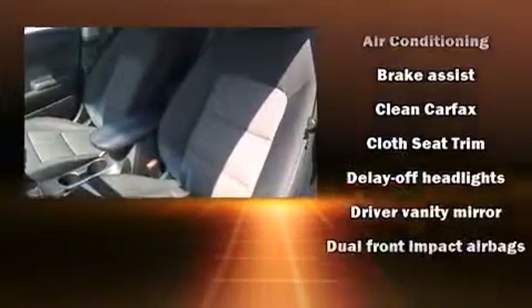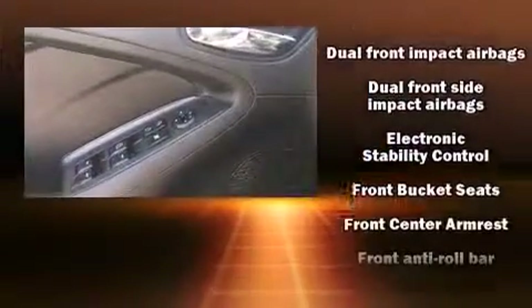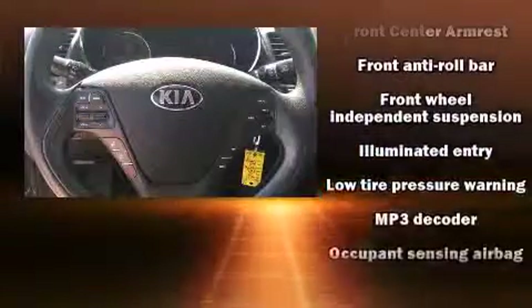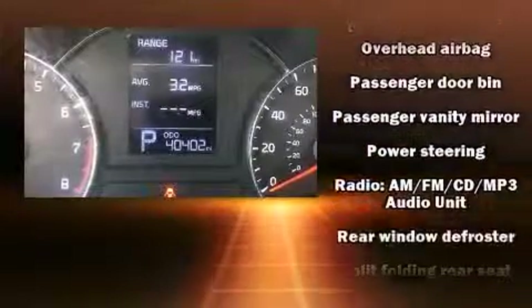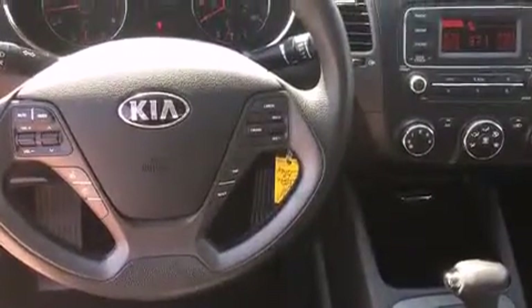Kia ensures the safety and security of its passengers with equipment such as dual front impact airbags, head curtain airbags, traction control, brake assist, and four-wheel disc brakes with ABS. For added security, dynamic stability control supplements the drivetrain. It also arrives with a Carfax history report, providing you peace of mind with detailed information.